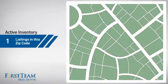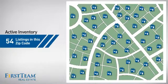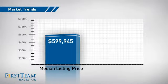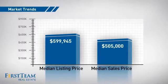Wondering how it stacks up against the competition? There are now just under 55 homes on the market within this zip code, with a median list price of just under $600,000 and a median sale price of just over $500,000.